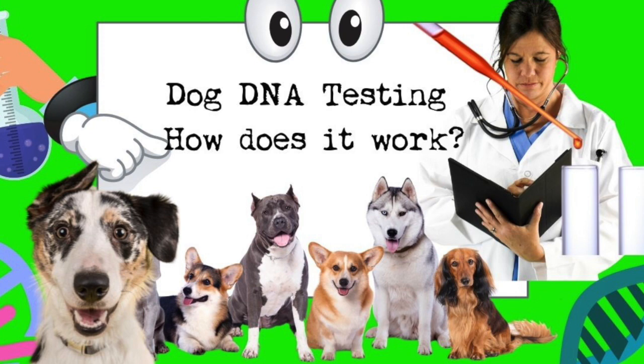Carrie worked for Lisa's company at the time called Signature Genomics. Lisa was a pioneer in developing microarray testing for the medical community for people. They worked together until Lisa sold the company to a large group called PerkinElmer, and then went on separate paths — Lisa started Paw Print Genetics and Carrie went to work for Illumina for a number of years.